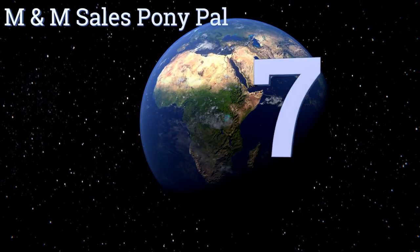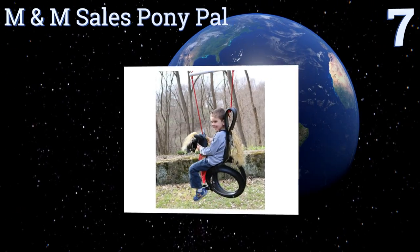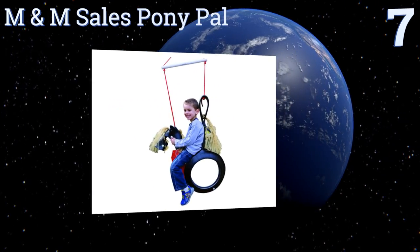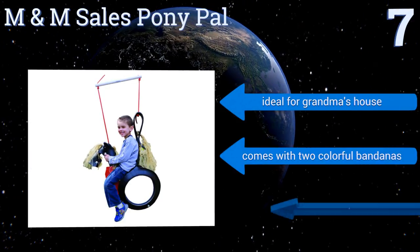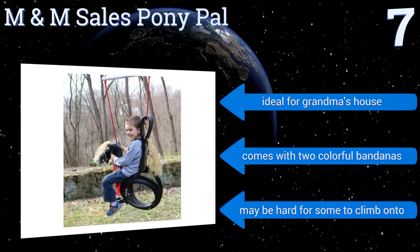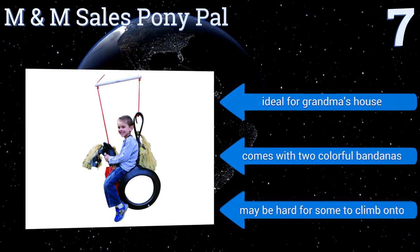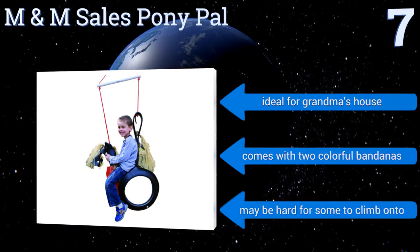Starting off our list at number 7, your kids will be fighting over who gets to ride the M&M Sales PonyPal first. This adorable option is made from a recycled tyre and is comfortable to sit on. Plus, the ears of the horse make for great handles. It is on the small side though and kids may outgrow it fast. It's ideal for grandma's house and comes with two colourful bandanas, but it may be hard for some to climb onto.